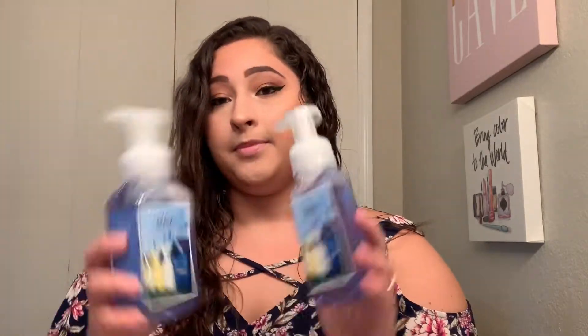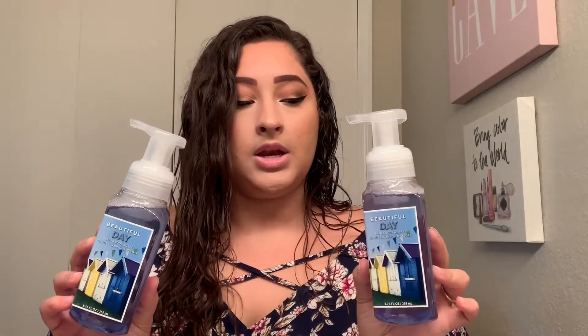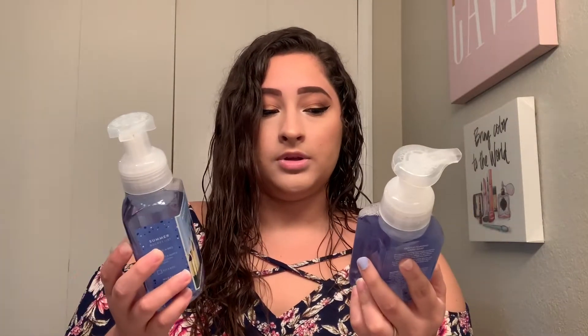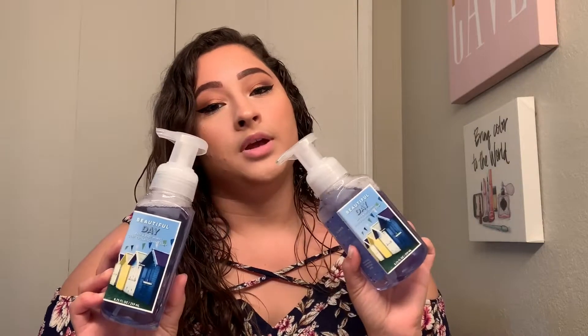The next one I picked up — I got two of — is Beautiful Day. Love this scent, it smells like flowers and citrus, such a perfect scent. I believe they have it in body splashes and lotions. If you see this, pick it up because it's a perfect all year round scent. They should have it in body wash, lotion, spray, all that good stuff.